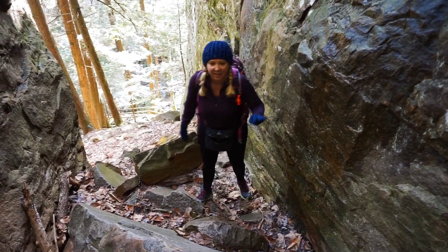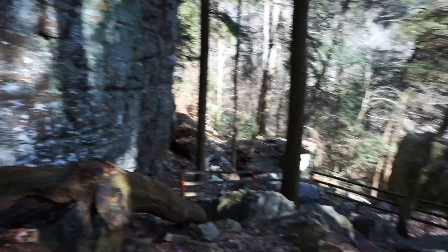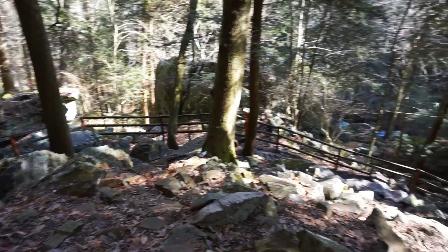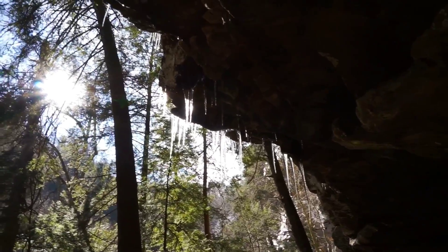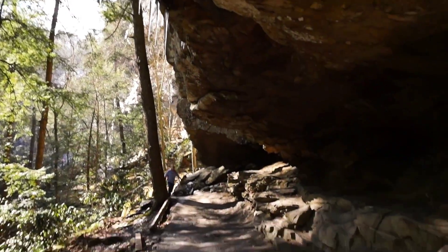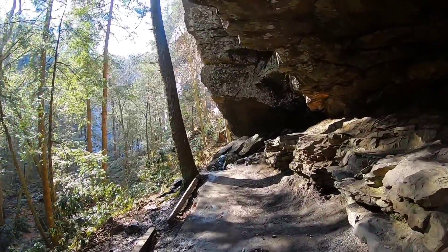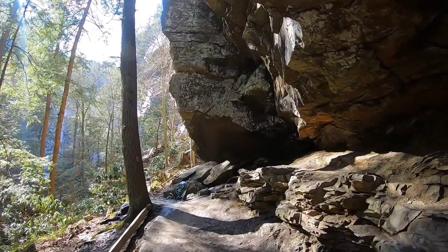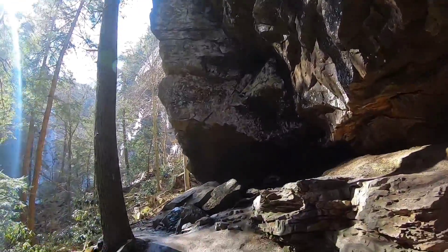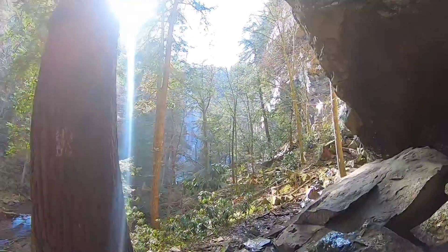There we go — careful. This brought us down just to the other side of the rock, back on the trail. You can see the icicles hanging from the rock. You can see the falls from here.